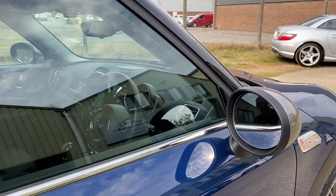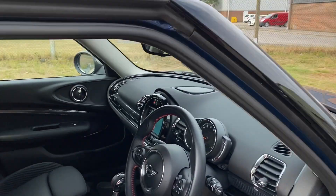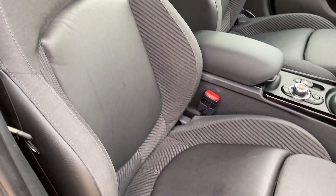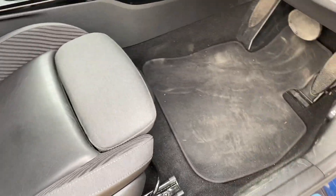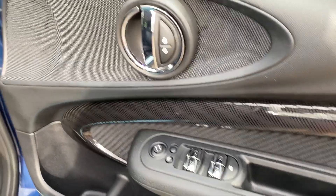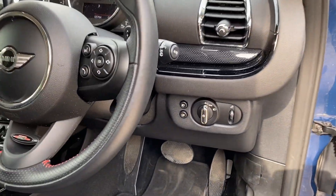Let's go and have a look at the interior. It's a chilly pack car, so that gives us half black leather and cloth upholstery. The front seats are heated, black carpets, the car's going to be fully valeted, electric power folding door mirrors, and electric windows front and rear.